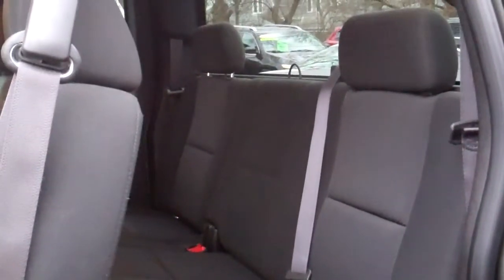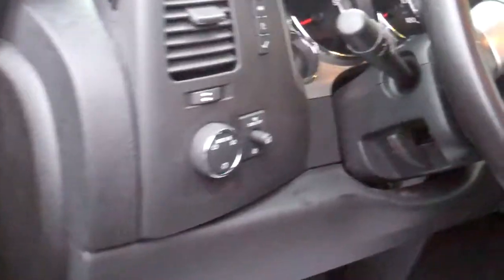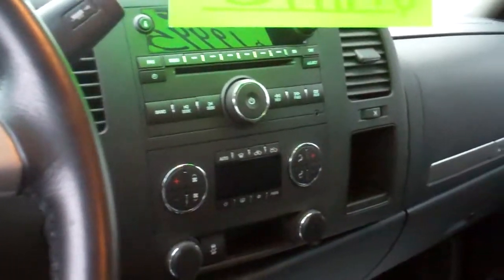This is the extended cab, so you've got power windows, door locks, and mirrors, power seat, and these doors open up like that so you've got rear seats back here — let's put the kids back there. Auto headlights, cruise control, radio controls on the steering wheel, Bluetooth, AM/FM/CD, dual automatic climate control, and there's your four wheel drive selection.